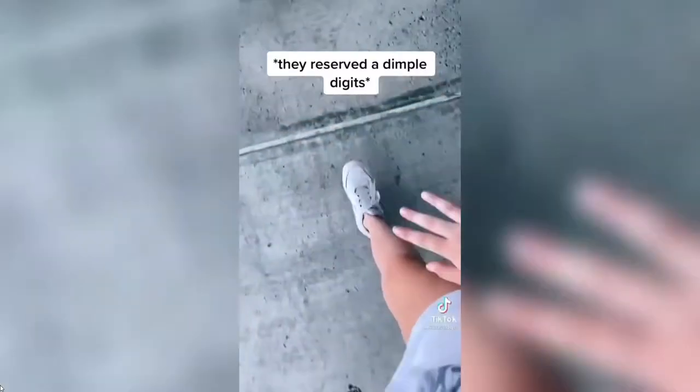Okay, we're at Barnes and Noble now. They have a bunch of putty and these things — I don't know what they are. They're reserving one for me to come pick up soon, so yeah!